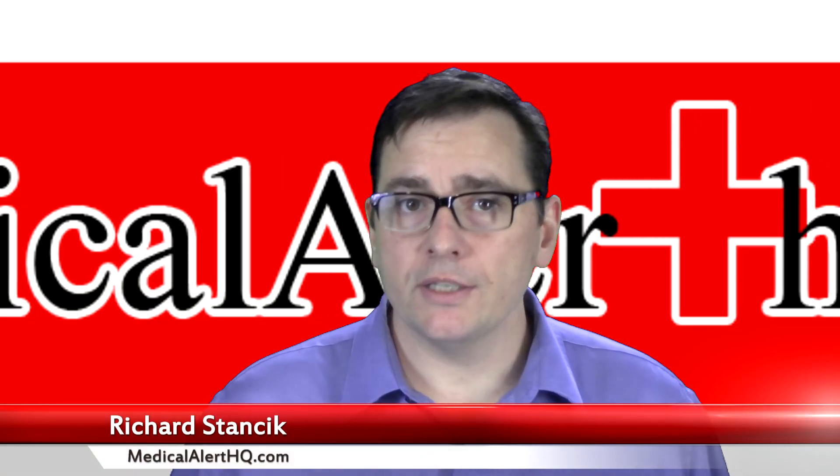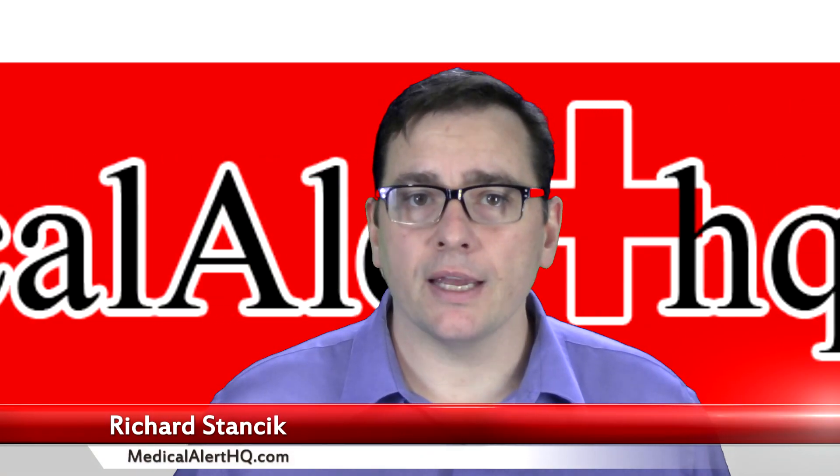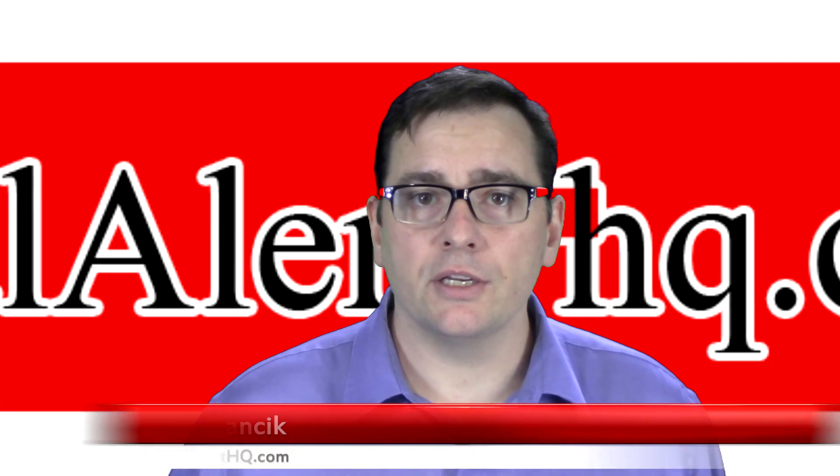So thank you for watching this video. Again, I'm Richard Stancic with MedicalAlertHQ.com.